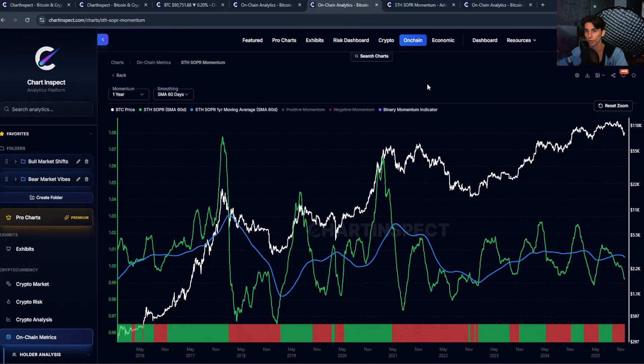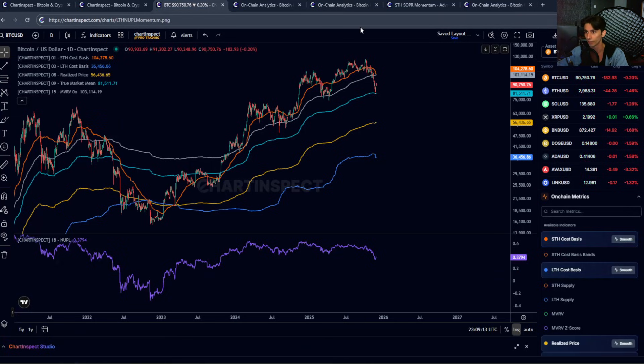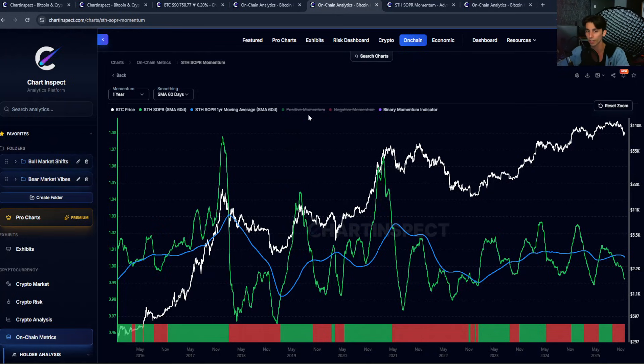One of the momentum indicators I want to talk about is the short-term holder SOPR momentum. SOPR stands for the Spent Output Profit Ratio. Most indicators are looking at unrealized profit and loss — like the MVRV and the true market mean. This is looking at the amount of Bitcoin being moved on-chain: is it being moved at a profit or a loss? The short-term holder variant is looking at short-term holders — people who bought within the last 155 days. These are the newer buyers, the more emotional participants.